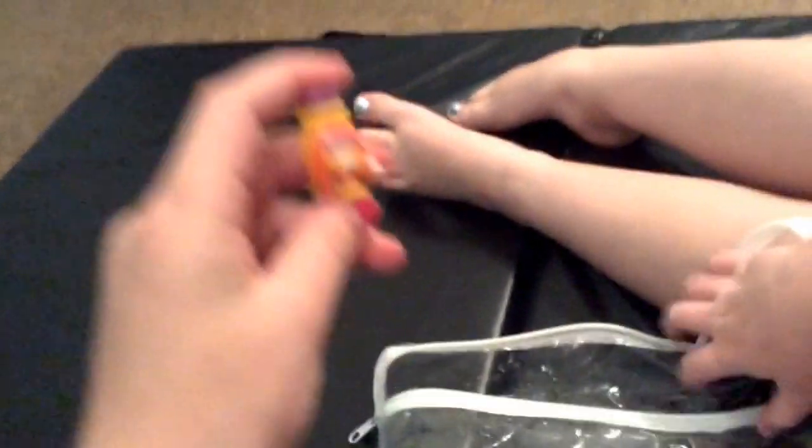Oh, and we almost forgot — a pantry toffee coffee. He's a rare. We're going to put it in the pantry.